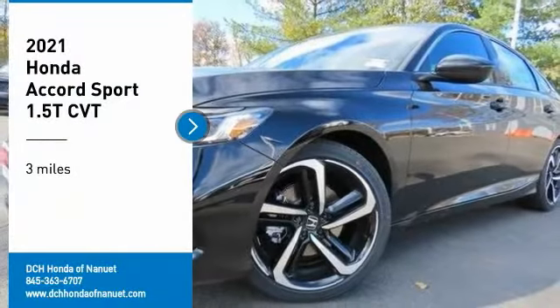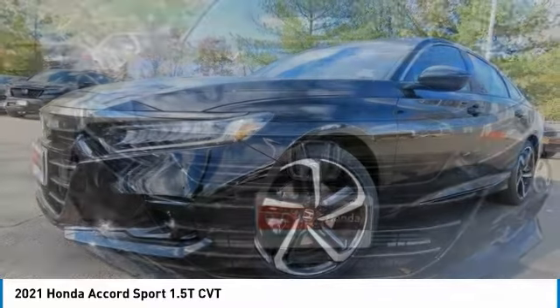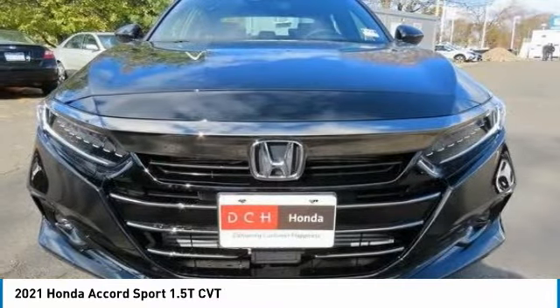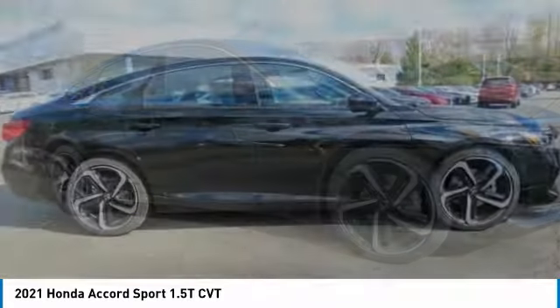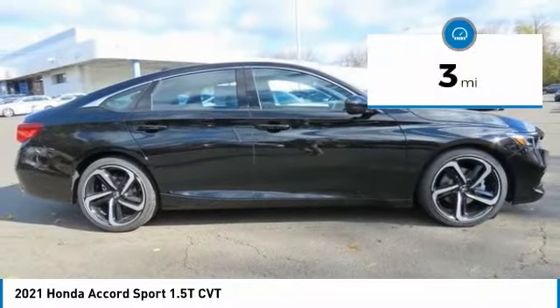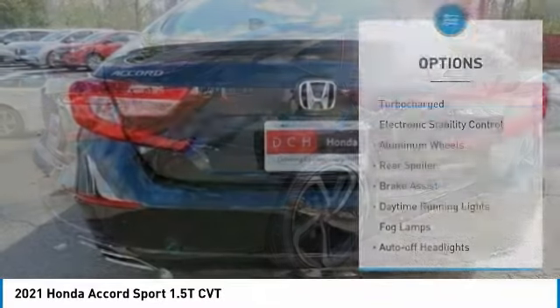Take a ride in the 2021 Honda Accord — ingeniously simple, yet overflowing with luxury and technological creativity. All that and more in the Accord. This vehicle has less than 100 miles. Here are some of this vehicle's great options.